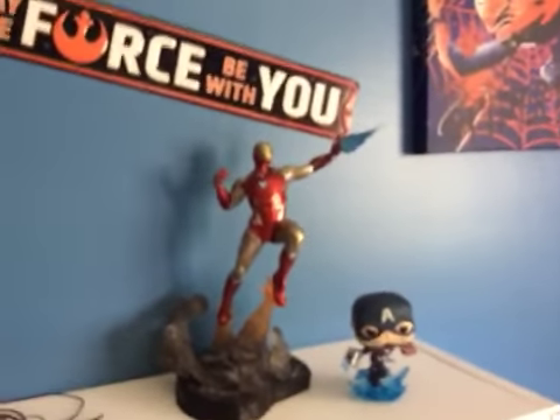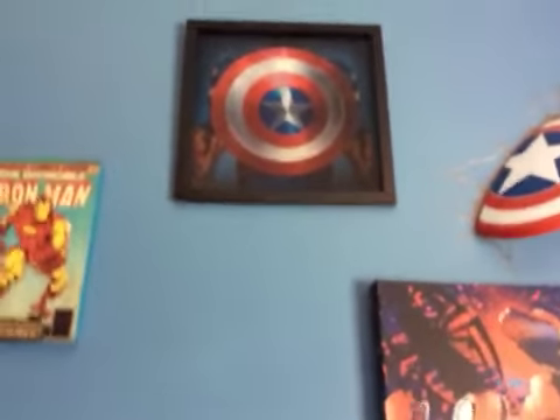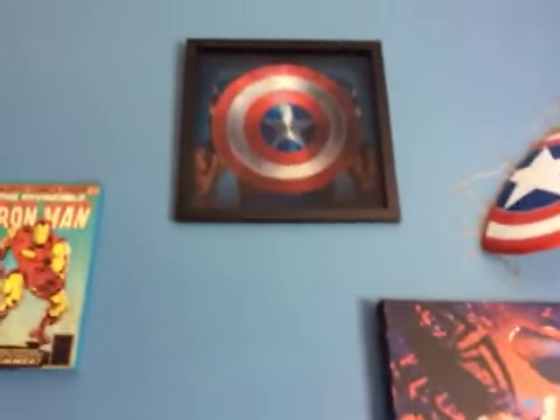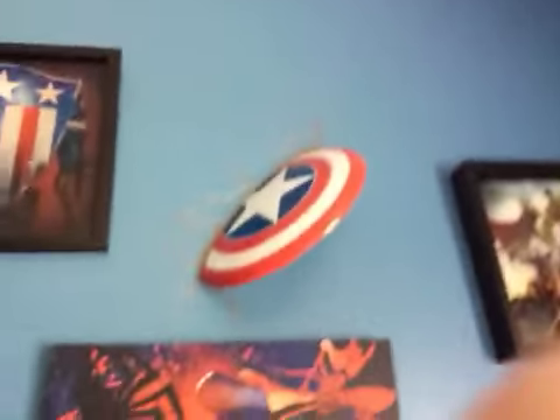And then a Captain America shield — I don't know how this will turn out on camera, but if you step away you can see his old shield, and if you get closer you can see his new shield. There's a Spider-Man poster and a Captain America shield on the wall.